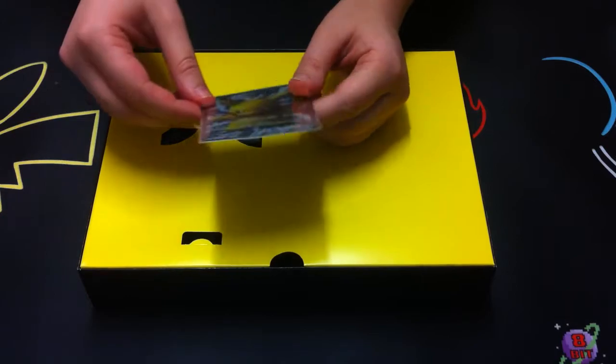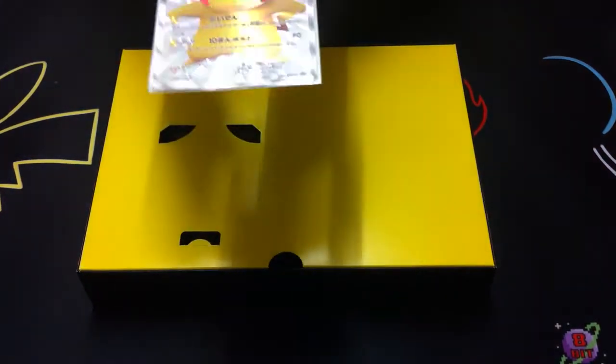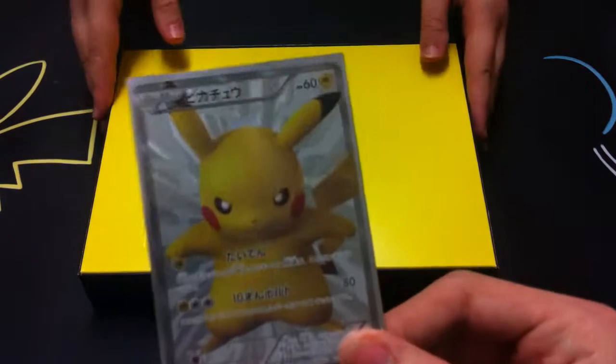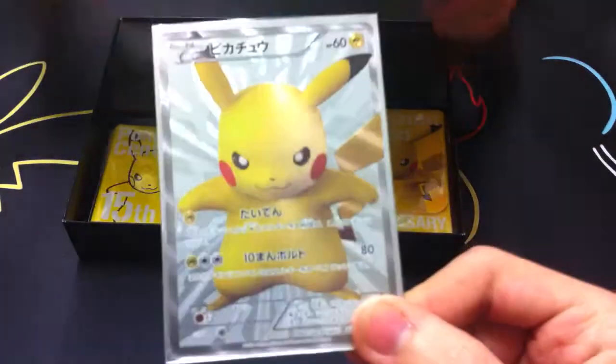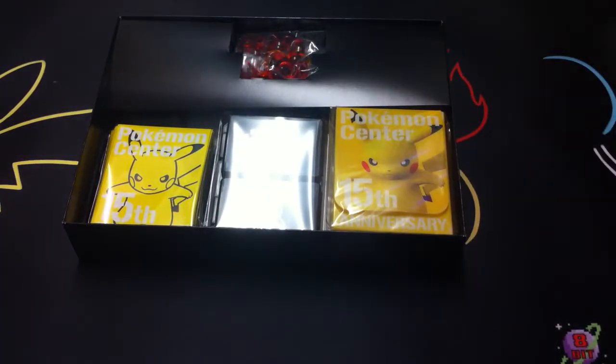Tell me in the comment section below so that I can fix this. I'll move it closer for you to try and get the glare off it. But that is a really stunning, stunning Pikachu. And now we move on to the main attraction.